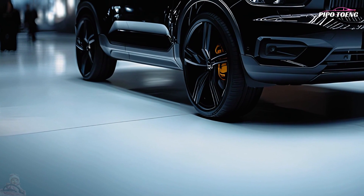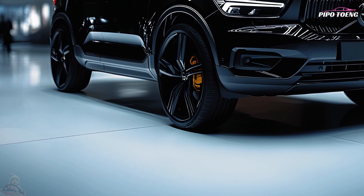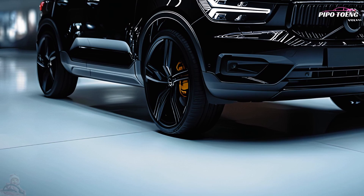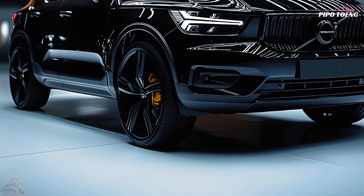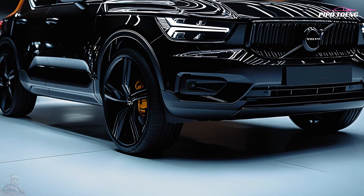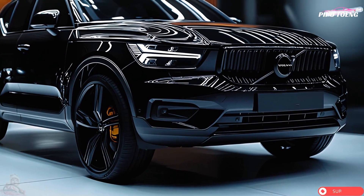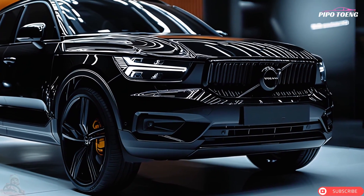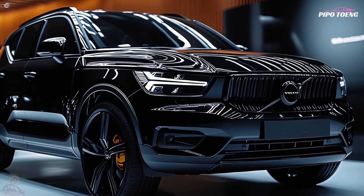The 2025 Volvo XC40 in black is a compact luxury SUV that combines Scandinavian style, modern technology, and strong performance. One of Volvo's most popular vehicles, the XC40 blends design, safety, and adaptability for both urban and weekend travel.